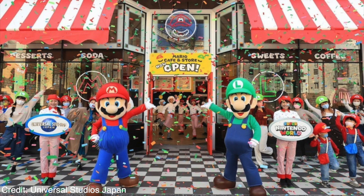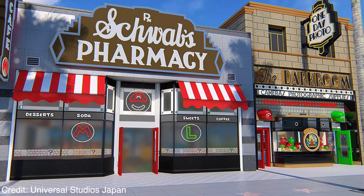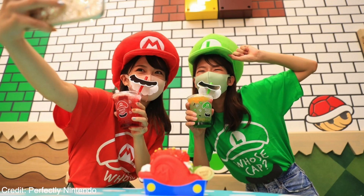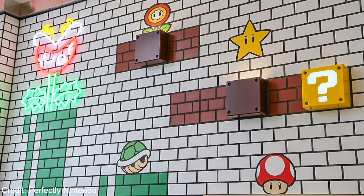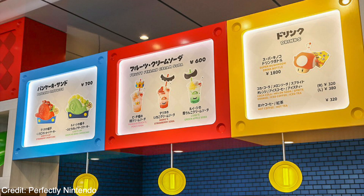I wanted to talk about the food because it looks so awesome. There's actually a spot already open, a little earlier, outside of Super Nintendo World in the pharmacy area. Look at the tables and the scenery — it's themed perfectly. It's so minimalistic but also very Nintendo. I just can't wait to take a bunch of photos.